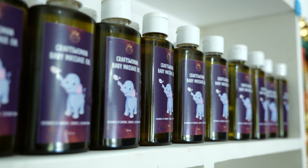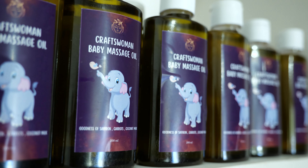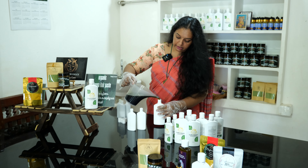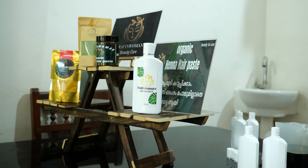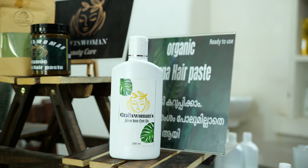We can use it as a home aid. If you have a skin issue, you can use it as well. Neem will help you. These are chemicals, preservatives, and Eda — it is a product of the hair dye. There are chemicals that can cause allergy. In this case, we have chemicals and preservatives, but it is safe to use. If you don't have chemicals and preservatives, you will be able to use your products.